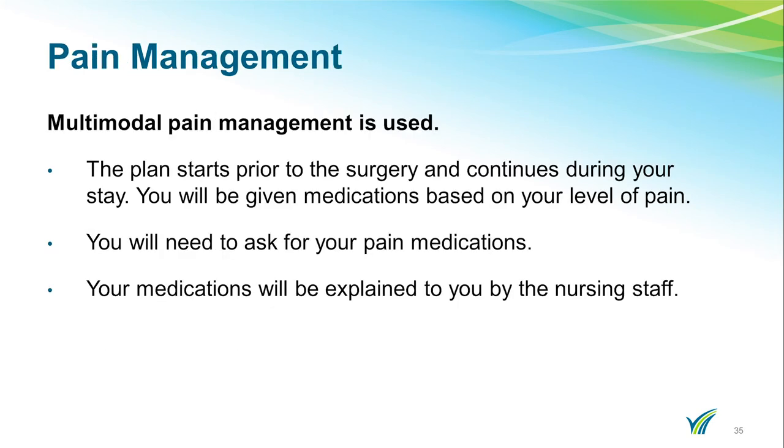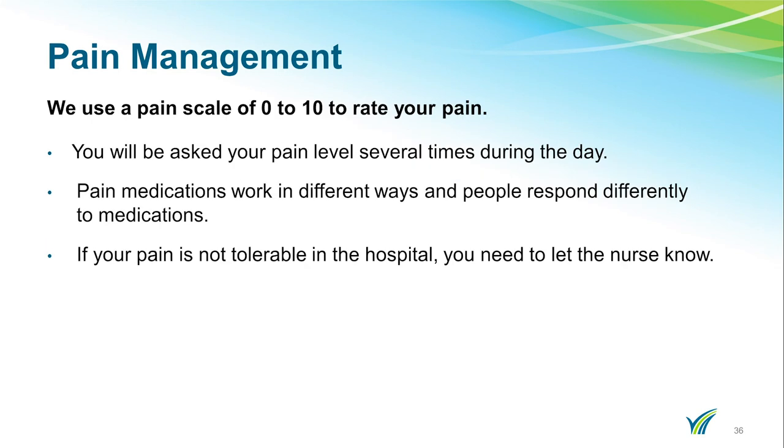Here at Doylestown Hospital, we use a multimodal pain management approach. The plan starts prior to surgery, continues during your stay, and upon discharge. This includes the use of narcotic and non-narcotic pain medication, ice, and elevation to reduce swelling. You will be given medications based on your level of pain, which will be explained to you by the nursing staff — you will need to ask for your pain medications. We use a pain scale of 0 to 10 to rate your pain. You will be asked your pain level several times during the day. If your pain is not tolerable, you will need to let your nurse know.